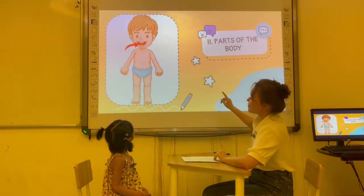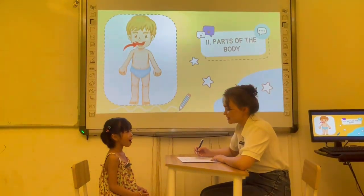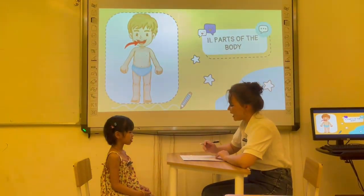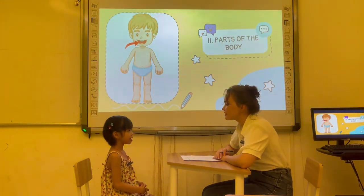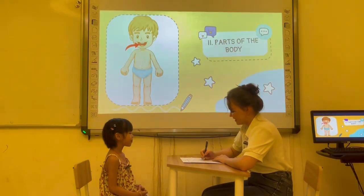Now, look. What is this? One mouth. It's my mouth. Okay. How many mouths do you have? I have one mouth. Yeah, that's right. Okay. Very good.